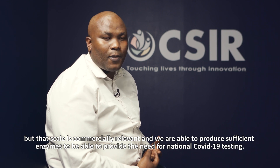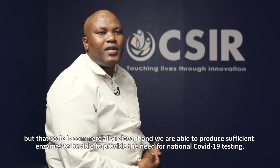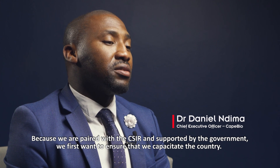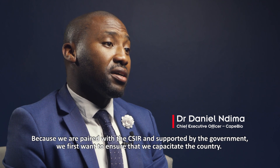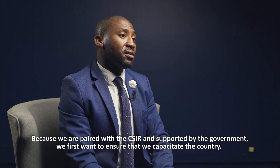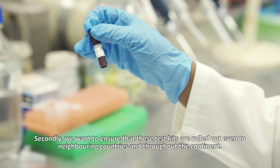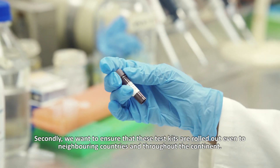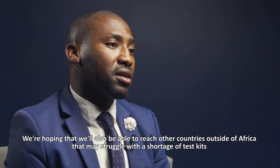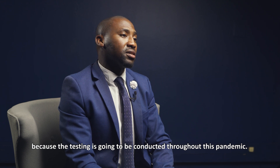You are able to produce sufficient enzyme to provide for the national need for COVID testing. Because we were paired with the CSIR and supported by our government, we want to first make sure that we capacitate the country, as that was the first mandate. Secondly, we want to make sure that these test kits are rolled out to neighbouring countries and also throughout the continent. We're hoping to reach even other countries outside Africa that may be struggling with the shortage of testing, because testing is going to continue throughout this pandemic.